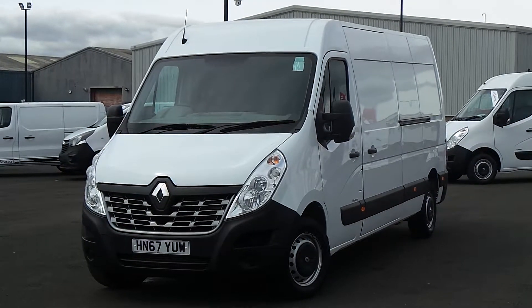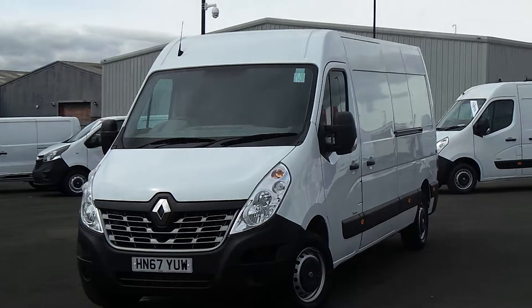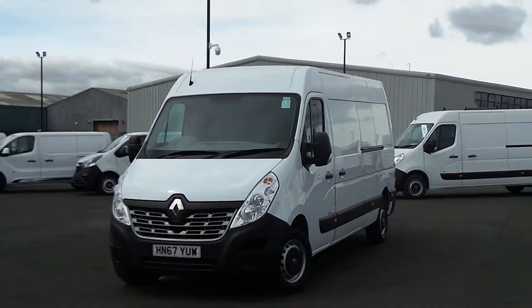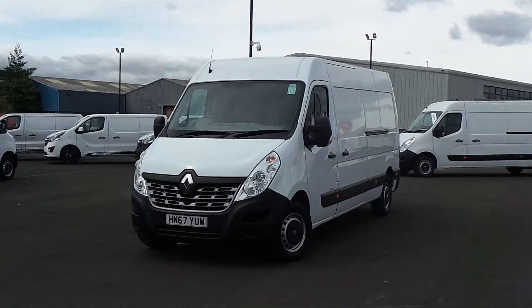Hello and welcome to Sheffield Penisdon Vauxhall Van Centre, Sheffield's largest van forecourt. Today I'm going to be showing you one of our used vans — it's our Renault Master LM35 DCI Business Medium Roof.